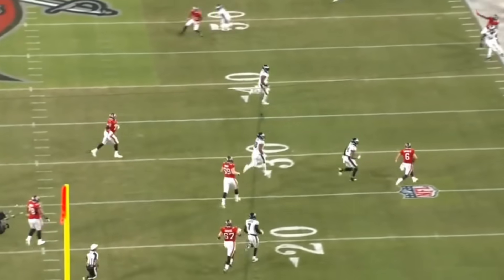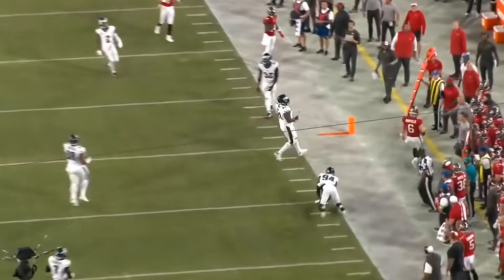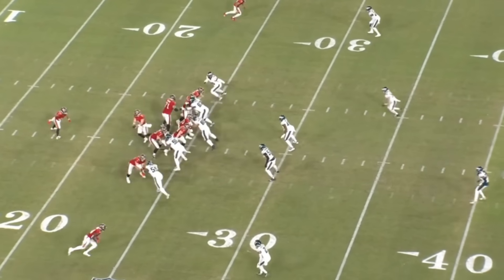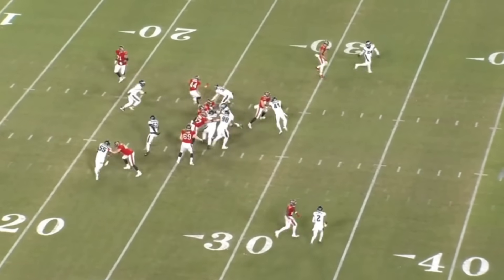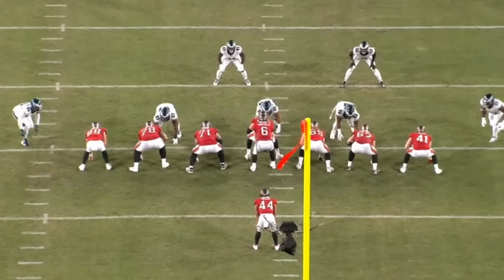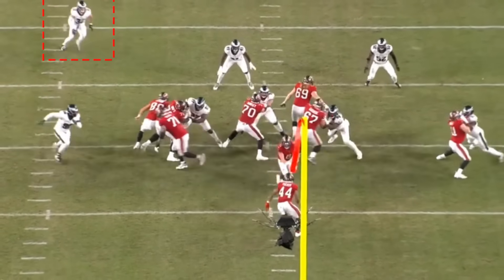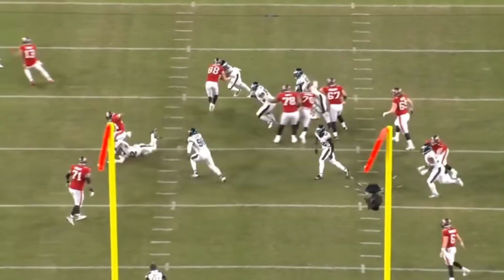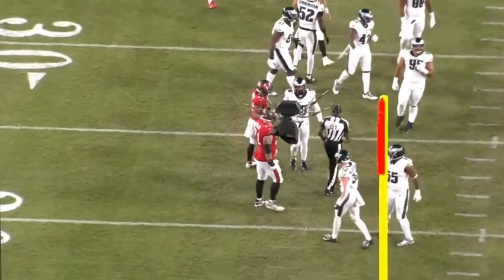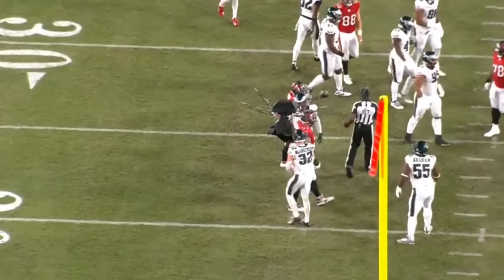I want to take a quick second to give some credit to second-year player Reed Blankenship, who has been flashing on tape. This guy's definitely the real deal — he's going to be one of the best safeties in the league. You already see the football IQ, the processing, the speed, the quickness. The guy's an absolute star. I don't know how you bring this guy in as a UDFA just a season ago — very, very good safety.